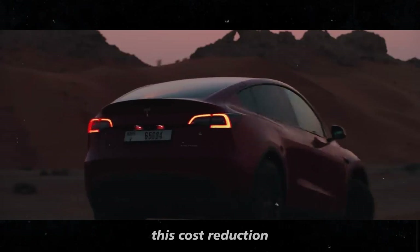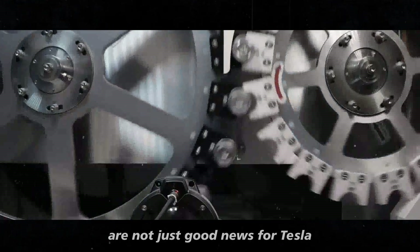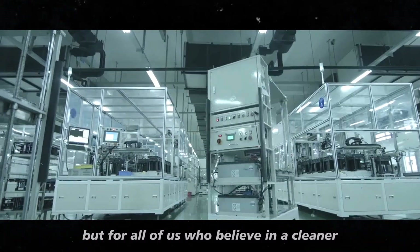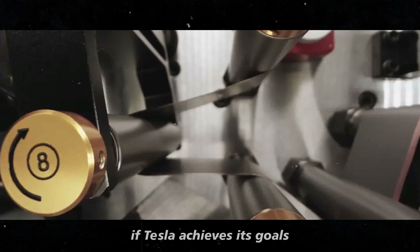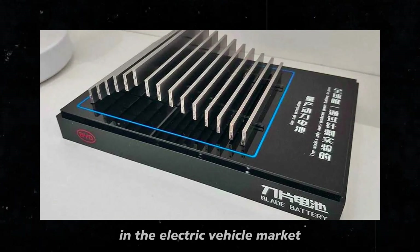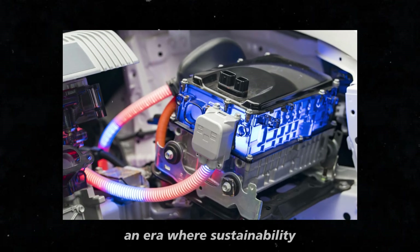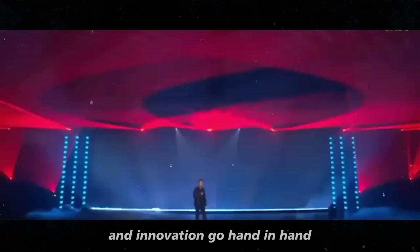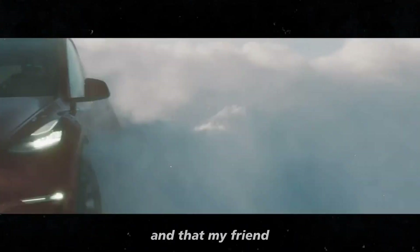In the end, this cost reduction and the resulting competitive impact are not just good news for Tesla, but for all of us who believe in a cleaner, smarter, and more accessible future. If Tesla achieves its goals, we'll be witnessing a new era in the electric vehicle market — an era where sustainability and innovation go hand-in-hand with affordability and competitiveness. And that, my friend, is something worth keeping a close eye on.